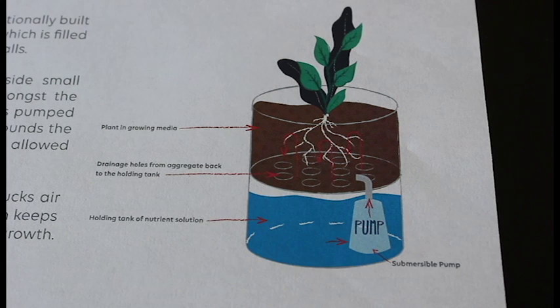One hydroponic technique is called flood and drain. You have a table or bench where your plants sit, and you pump water up into the table so it floods from the bottom up, letting the plants soak in all the nutrients and water they need. After about five to ten minutes, you turn the pump off and allow the water to drain back down into a central reservoir — called flood and drain for obvious reasons.